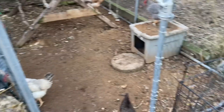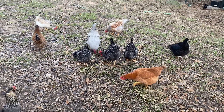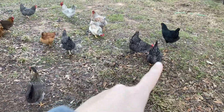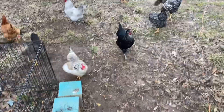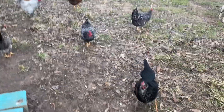My favorite thing when I let them out is as soon as they come out and start eating the grass or eating the little microbes - it makes me so happy because I love that fact of free-ranging.